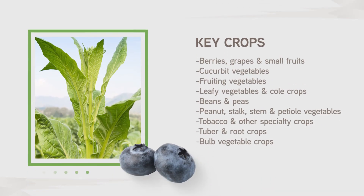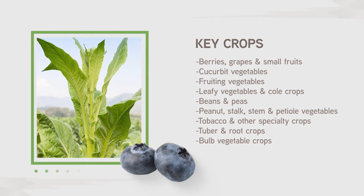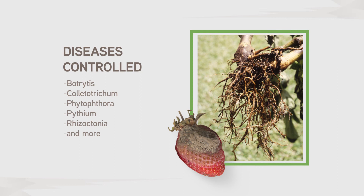We know your growing needs are unique. That's why we at AgBiome have spent time to develop and perfect a fungicide that works for a wide variety of crops and protects against many different diseases. We created Howler to help with many of the pathogen concerns that may happen during your growing season.